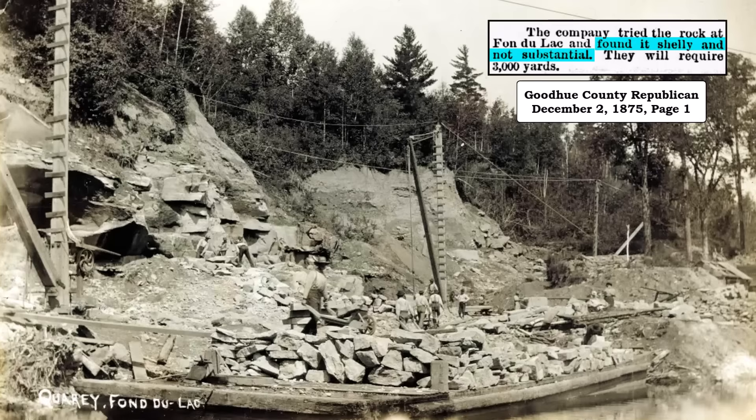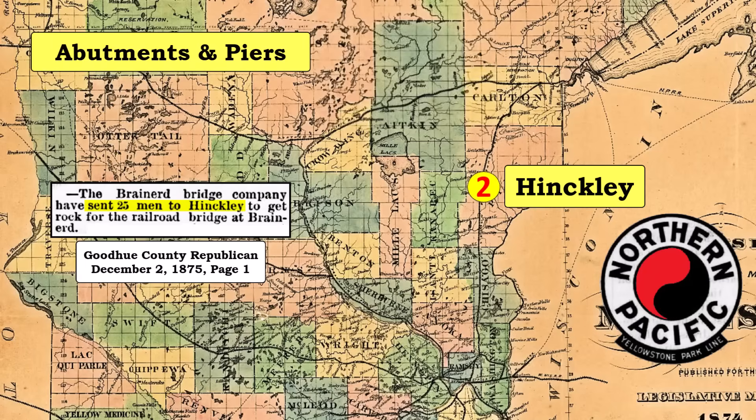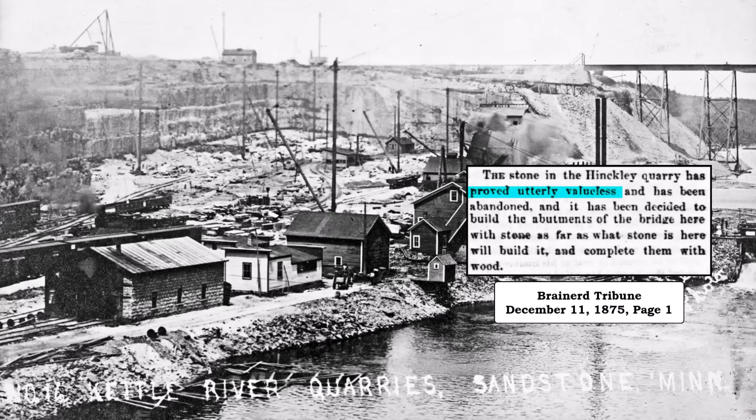Unfortunately, the Northern Pacific found the Fond du Lac stone to be shelly and unsubstantial. Therefore, the company decided to use stone from Hinckley, Minnesota, which was located between Duluth and St. Paul. However, once again, this stone did not meet the standards required, and was abandoned.